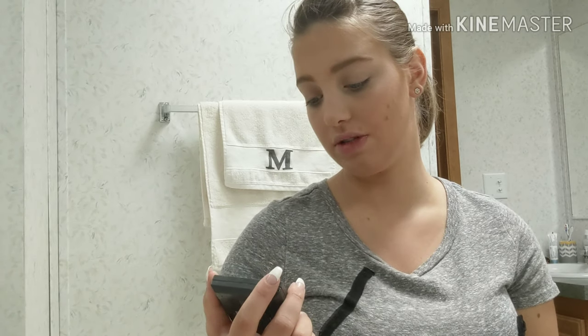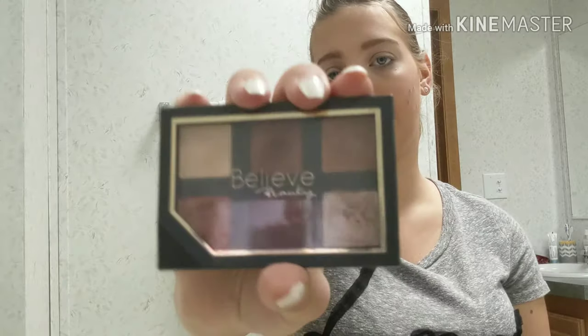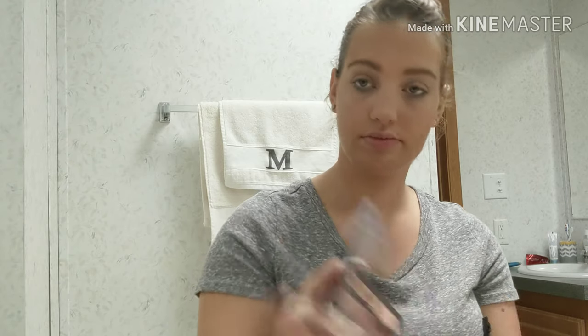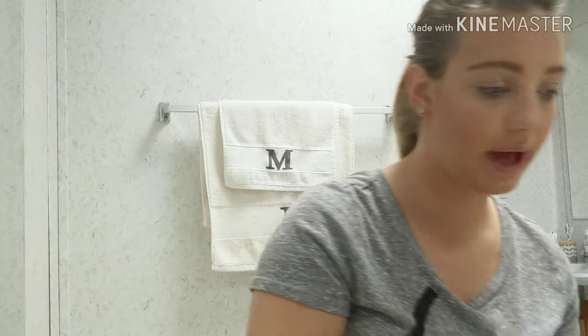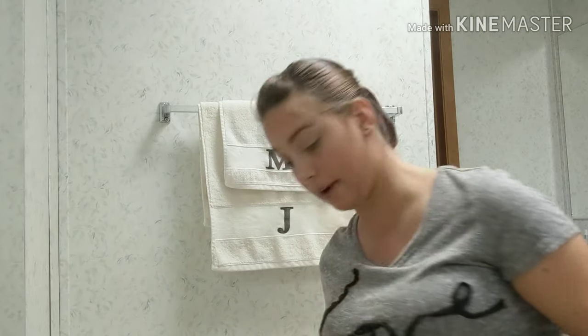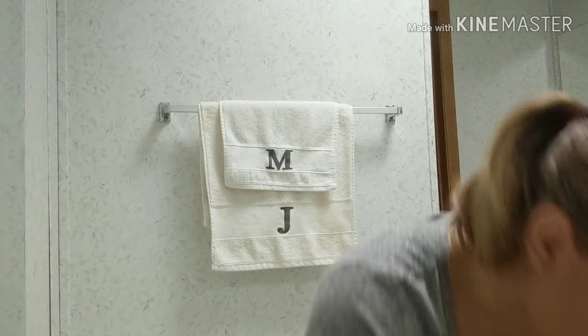And then I go in with the eyeshadow. I use a lot of different eyeshadows — it depends on how I feel when I wake up in the morning. Today I have another thing from that Believe company, so I'm just going to use this. Nice cute little palette. And I take my brush — I just throw my brushes all over every morning.